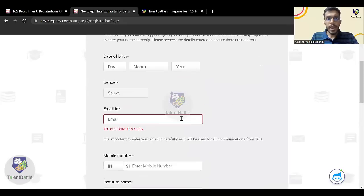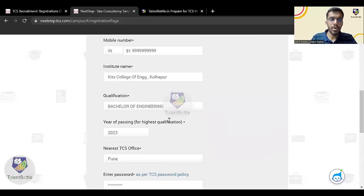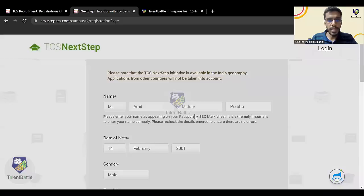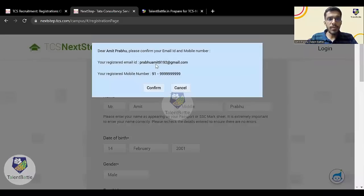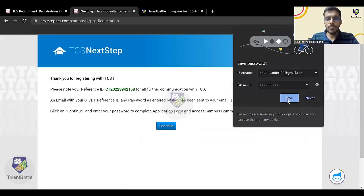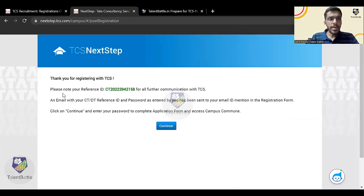I have filled all the details and will click Submit. Once you click Submit, it will ask you to confirm your email ID and mobile number — click Confirm. It will then generate a reference ID, which will be either a CT ID or a DT ID. Don't worry about which one you get — it is generated randomly and has no particular relevance. Just click Continue.